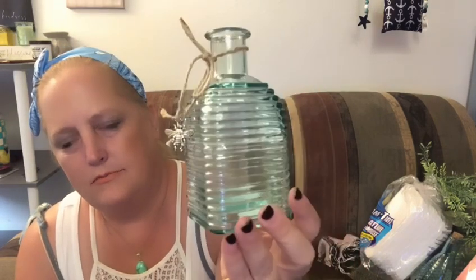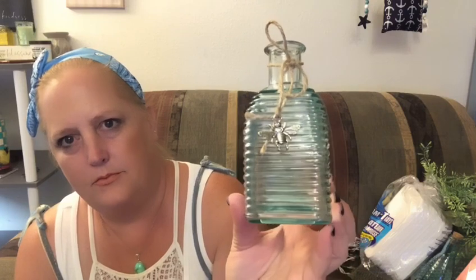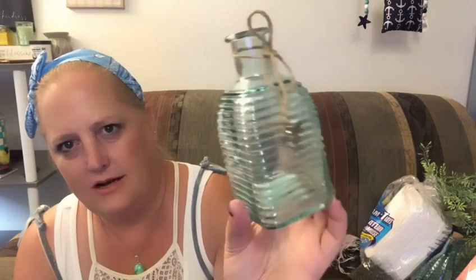I got two more little jars and these ones have bees on them — they're a beautiful light teal, almost sea green color. Even the bottle itself kind of has a beehive look, so these are going in our living room.